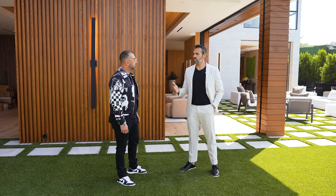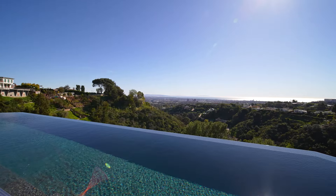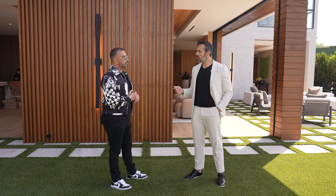So this is more than just a home — this is truly a piece of art. This is the dream. Before we go, I want you to please give us one piece of advice for our viewers who are pursuing their American dream.